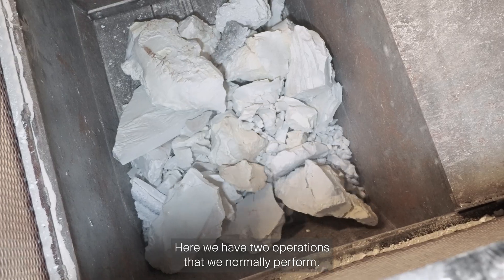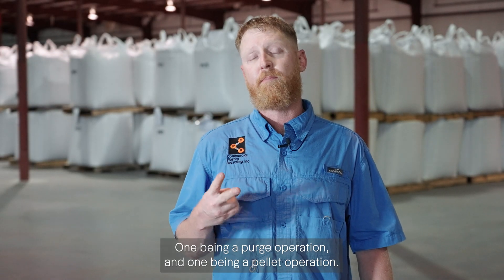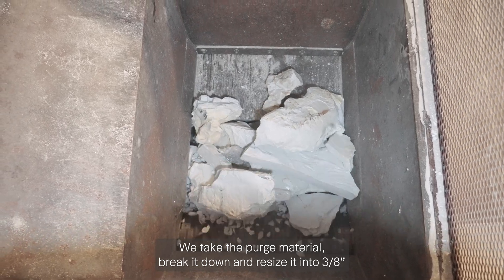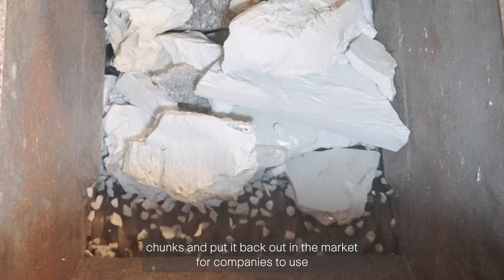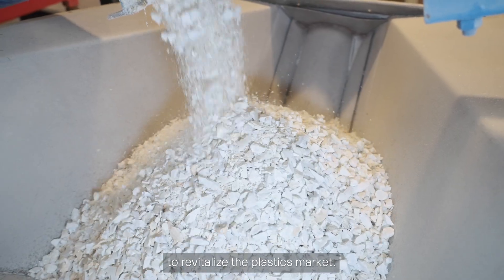We have two operations that we normally perform: one being a purge operation and one being a pellet operation. We take the purge material, break it down and resize it into 3H chunks, and put it back out on the market for companies to use to revitalize the plastics market.